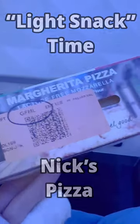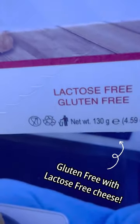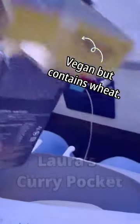Later, for our final snack, Nick got a gluten-free pizza with lactose-free cheese. While technically still containing dairy, he decided to take a chance with the lactose-free cheese and he said it was yummy. My curry pastry pocket, again, had lots of gluten. I think Nick won this time.